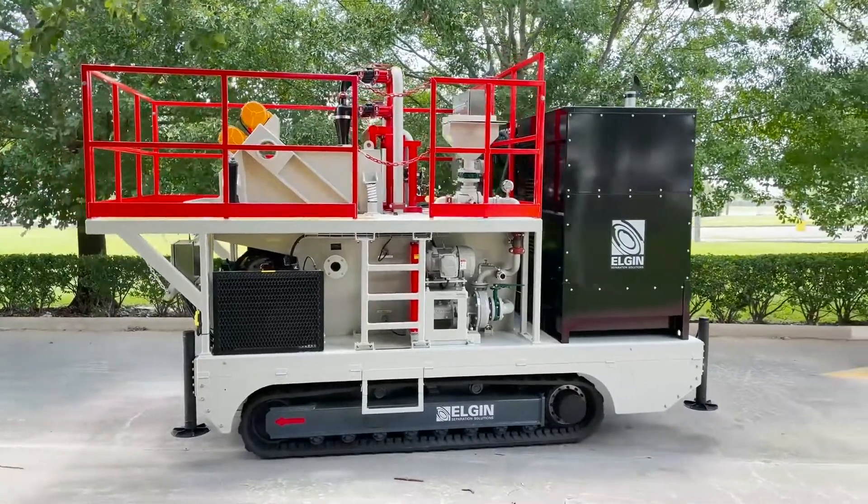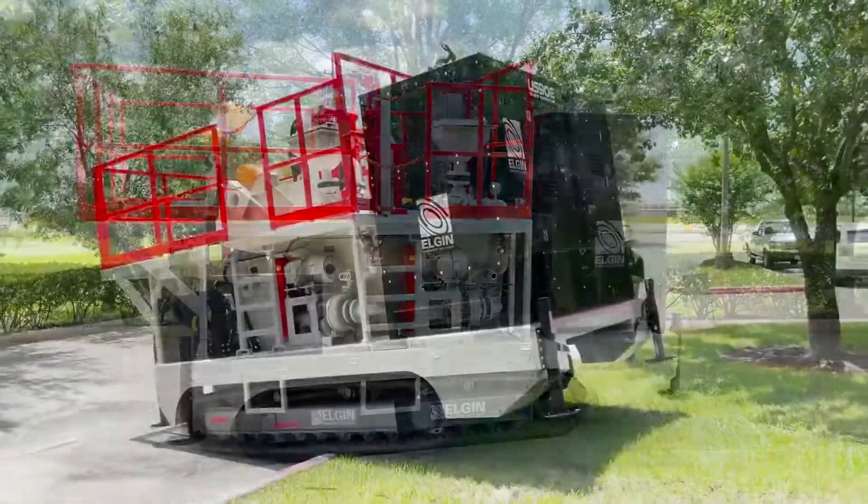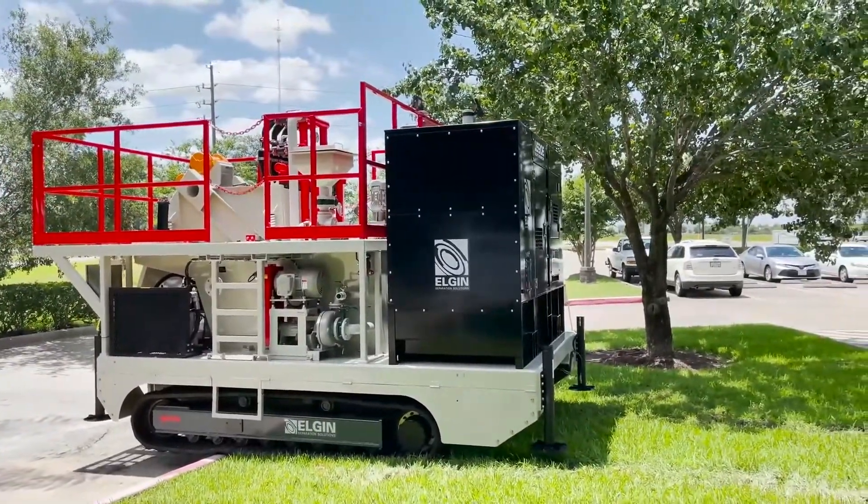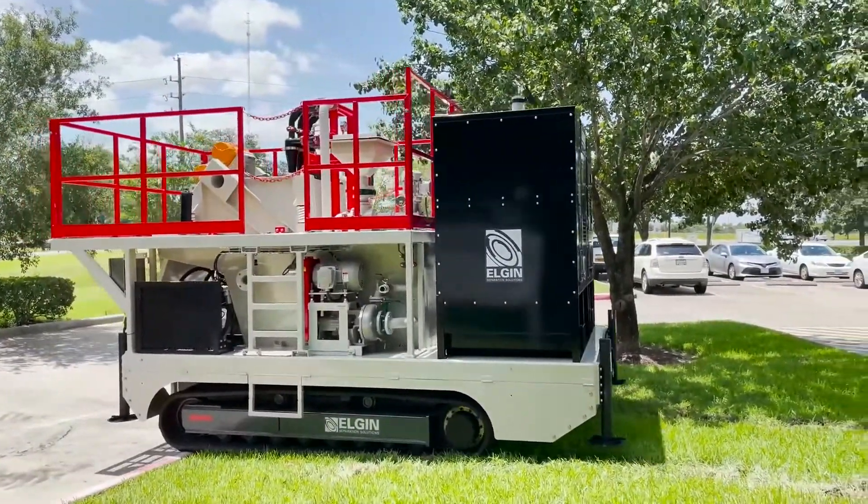At Elgin, we work with our customers in developing the ideal turnkey solution for their operational needs. This is where our team shines and what sets us apart from the competition.